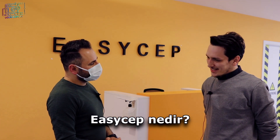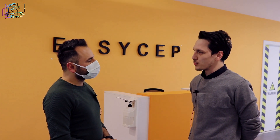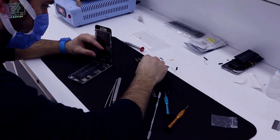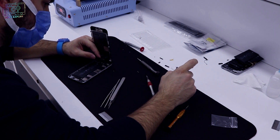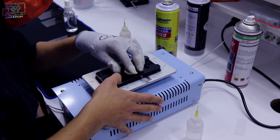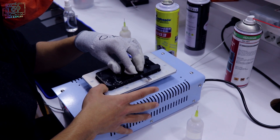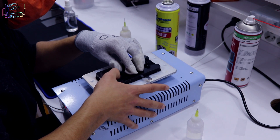EasyCep nedir? EasyCep olarak bizler 2018 yılından bu yana profesyonel anlamda Türkiye'de ilk bu hizmeti veren firmayız. Yenilenmiş telefon hizmeti vermekteyiz. İnsanların, son tüketicilerin bizlere satmış olduğu cihazları alıyoruz. Kasasının değişmesi gerekiyorsa kasasını değiştiriyoruz, orijinal ekran takılıyorsa üzerine orijinal ekran takıyoruz.